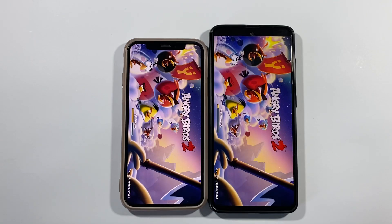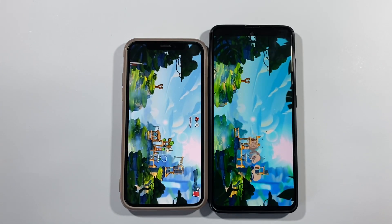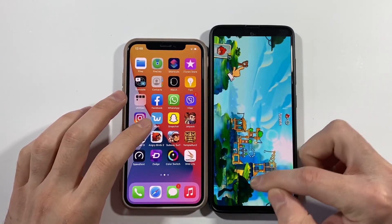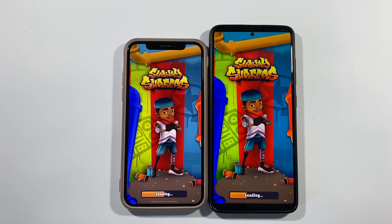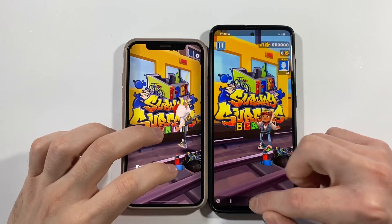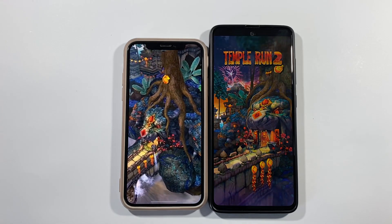Let's go with Angry Birds 2. You can already see iPhone X will win this really easily. iPhone X wins. Let's go back to home screen — Subway Surfers. iPhone X wins, and there is A51 right behind. Let's go with Temple Run 2 at the same time — iPhone X again, and there is A51.